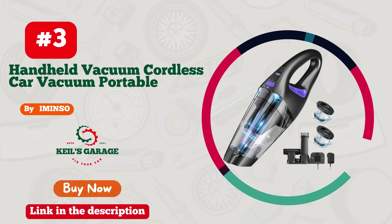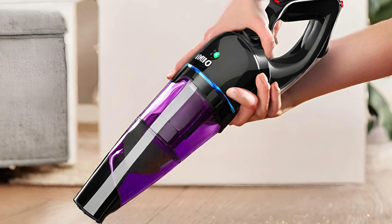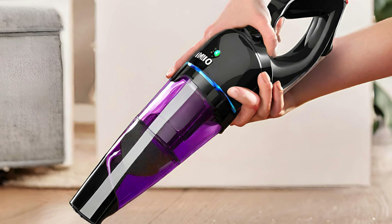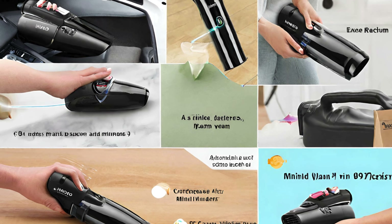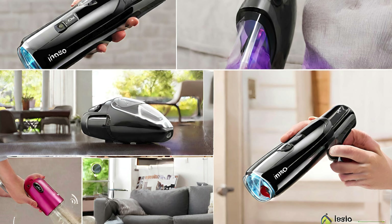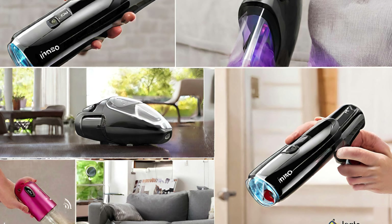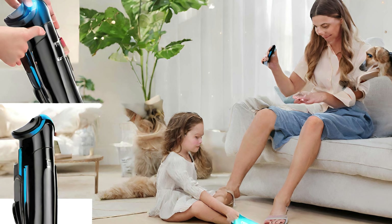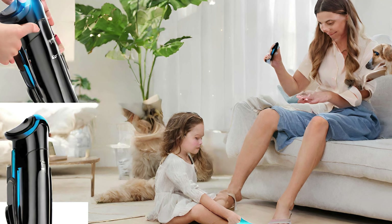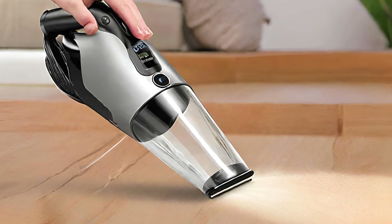Number 3: Immenso's Car Vacuum, a game-changer for pet owners. This sleek powerhouse effortlessly banishes fur from every nook and cranny of your vehicle, leaving it spotless and fur-free. The compact design is a blessing for on-the-go cleaning, and the powerful suction ensures no pet hair stands a chance. Immenso's thoughtful engineering includes a user-friendly interface, making it a breeze to operate. Say goodbye to stubborn fur and hello to a pristine car interior. Upgrade your cleaning game with Immenso, where pet hair meets its match.